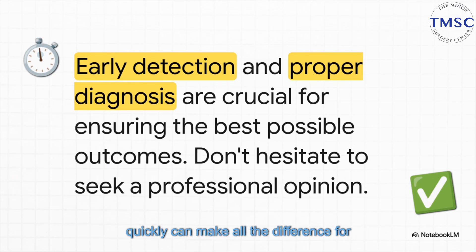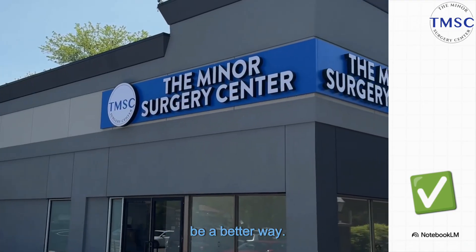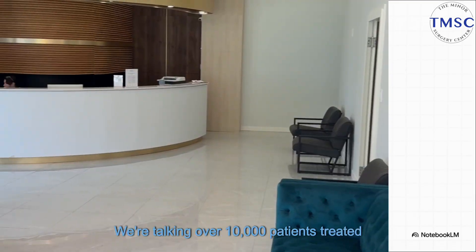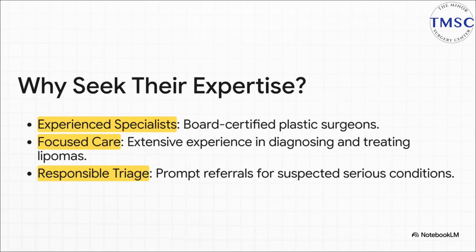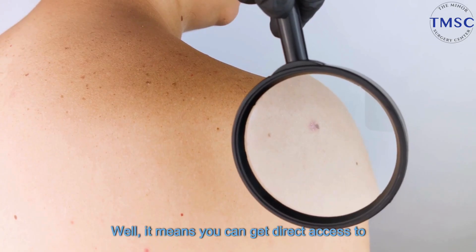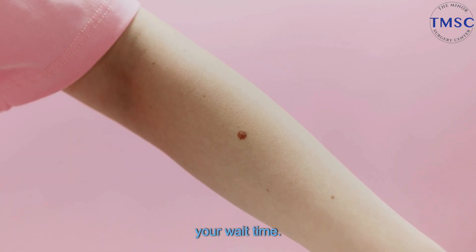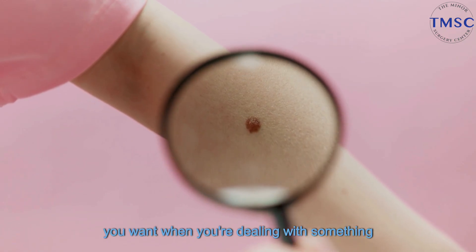Getting those answers quickly can make all the difference for your peace of mind. The long wait times to see a specialist are just brutal for so many people. That's exactly the problem that led the founders of the Minor Surgery Center — both board-certified plastic surgeons — to say there has to be a better way. Their vision was to create a place where people could get answers and treatment without those frustrating long waits. They treat over 10,000 patients every single year, which means their team is incredibly good and fast at diagnosing and managing things like lipomas. That means you can get direct access to a top-tier specialist without needing a referral, potentially shaving weeks or months off your wait time — seen by highly trained plastic surgeons in a clinic with hospital-level safety protocols.